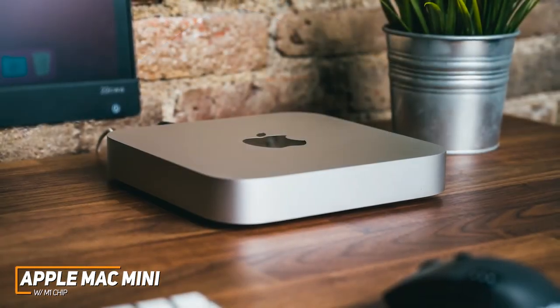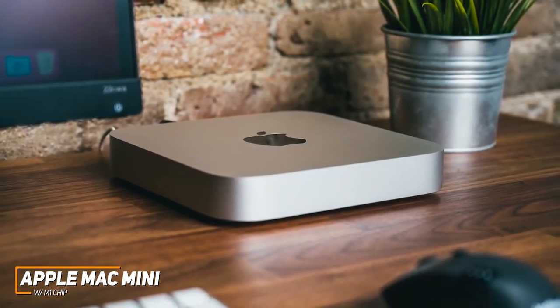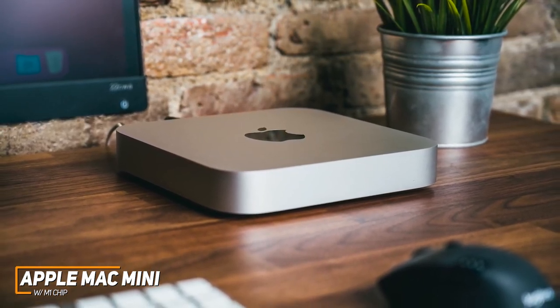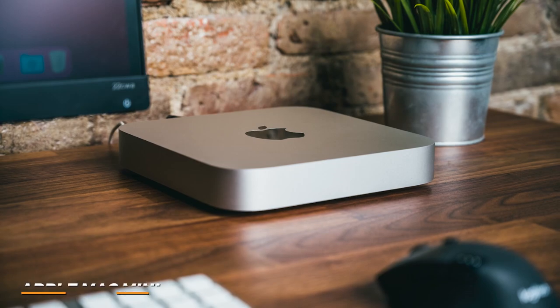This is a great option if you want a space-saving desktop that can handle most jobs, or if you want a powerful Apple computer and are okay with sacrificing the full-sized iMac's Retina display to save some money.